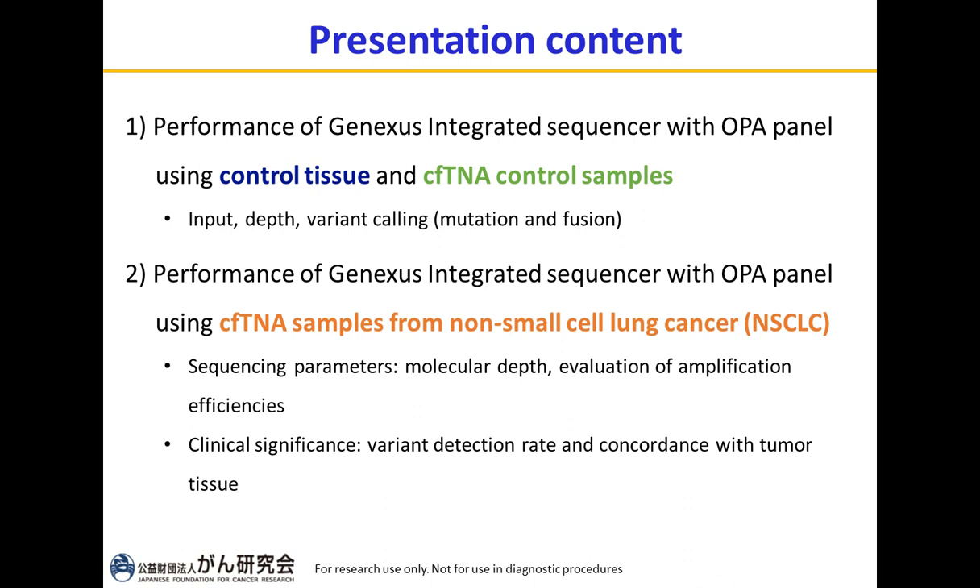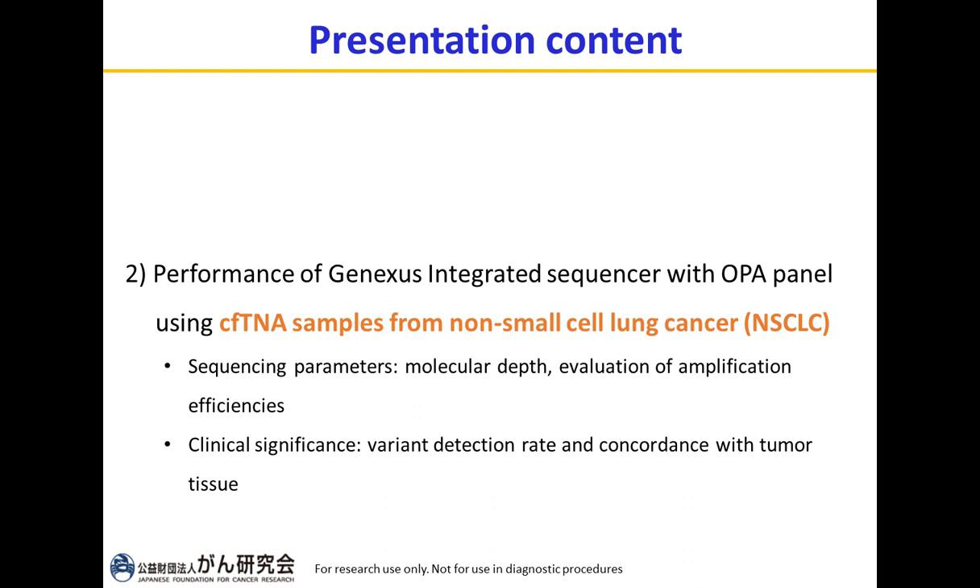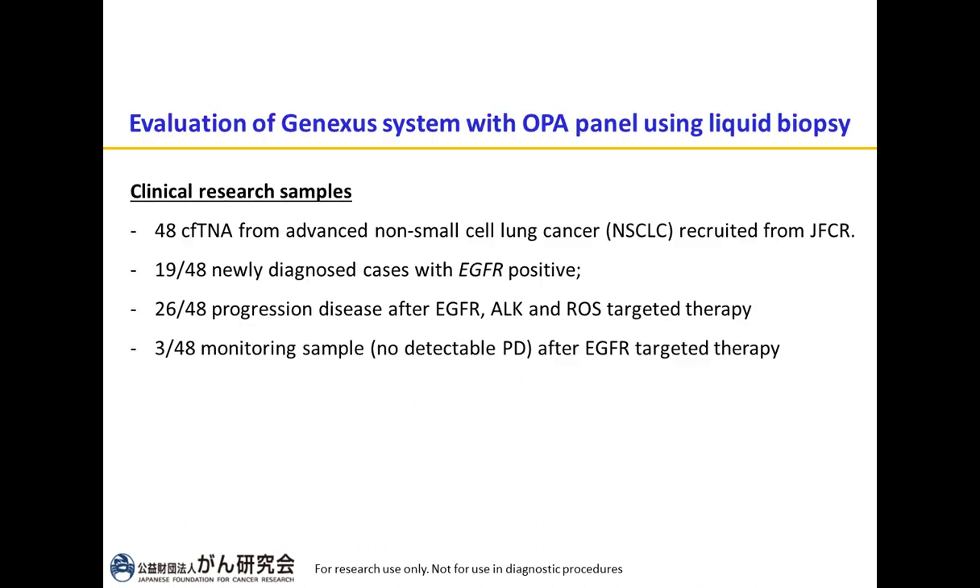Moving to the second part, I evaluate the performance of the GeneXus integrated sequencer with the OPA panel using cell-free DNA samples from non-small cell lung cancer. We used 48 clinical research cell-free DNA samples from advanced non-small cell lung cancer recruited from the Cancer Institute Hospital of JFCR. Of these 48 samples, 19 are newly diagnosed EGFR-positive, 26 show progression disease after first-generation EGFR, ALK, and ROS targeted therapy, and 3 are monitoring samples with no detectable PD after EGFR targeted therapy.